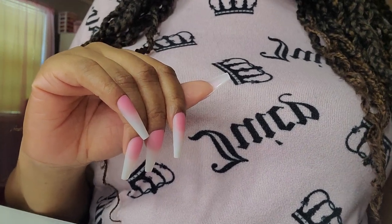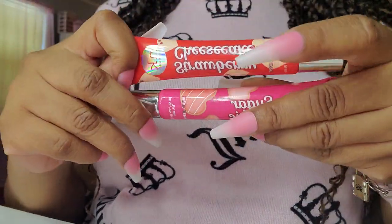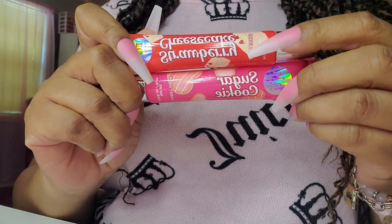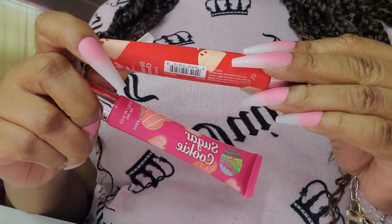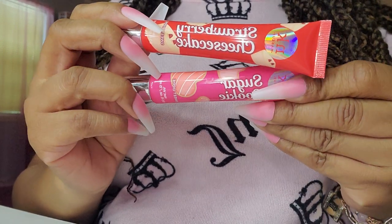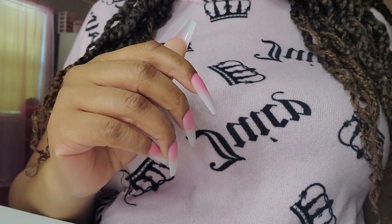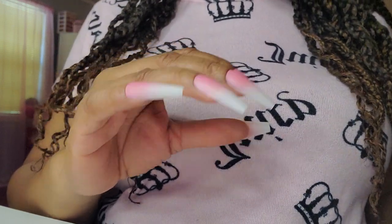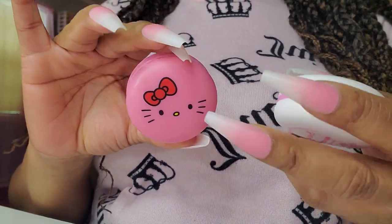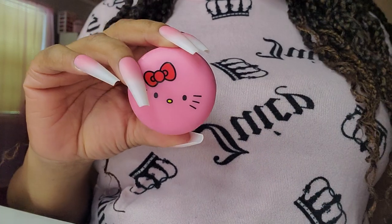I got these from the beauty supply store — I went back and got several. This is in sugar cookie and this is in strawberry cheesecake. They also have other scents — I saw some fall scents the last time I went. These are the little cute Hello Kitty bombs. Yes, love it.